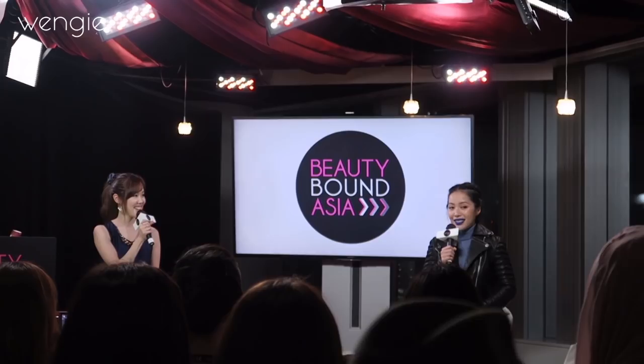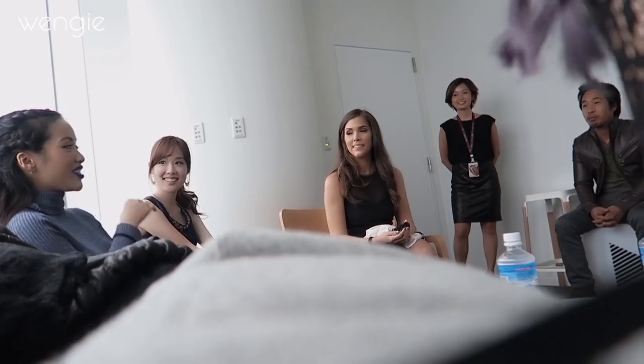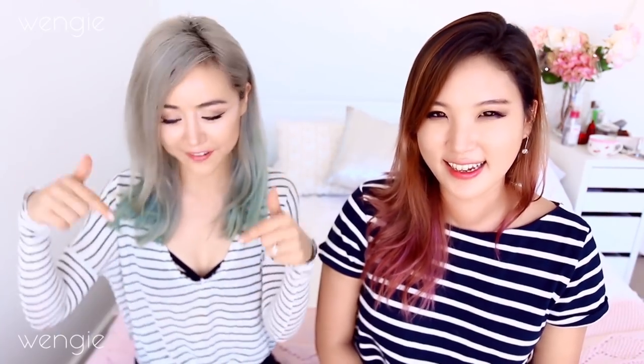Hey guys, it's Wengie here, welcome back to my channel. Today's another episode of Try It Wengie where I try different things to see if you want to try it yourself. This is a long-awaited episode — ever since I bought this mask from Japan when I went to Beauty Bound to meet Michelle Phan, you've been asking me to try it. I also have a bonus: the carbonated bubble clay mask called Elizavecca Milky Piggy, brought to me by Leo Yu all the way from Korea. I'm going to be trying these two bubbly masks today.